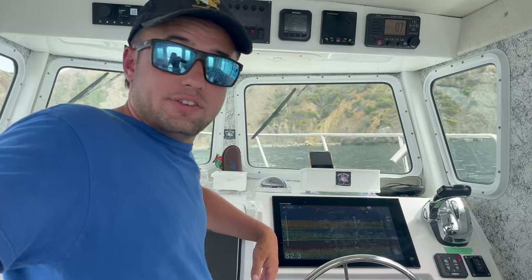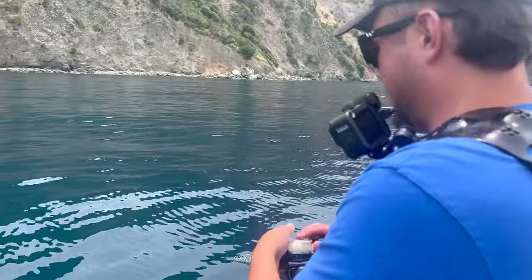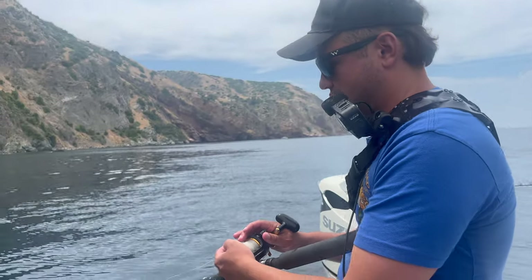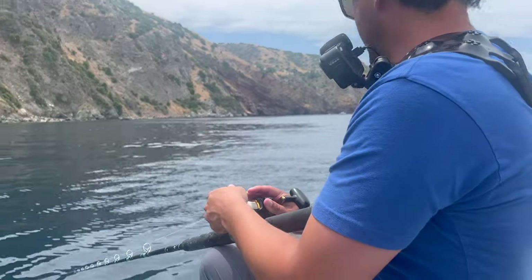We're moving spots because we're trying to find some bigger game in the mix, but it seems like a lot of small game today. Catalina Island is a great place to fish so it's a lot of fun while you're doing it.